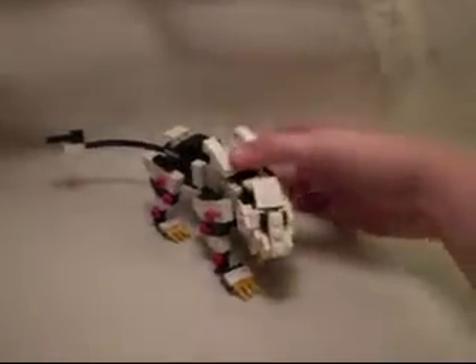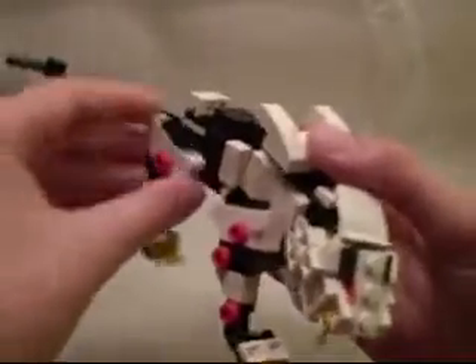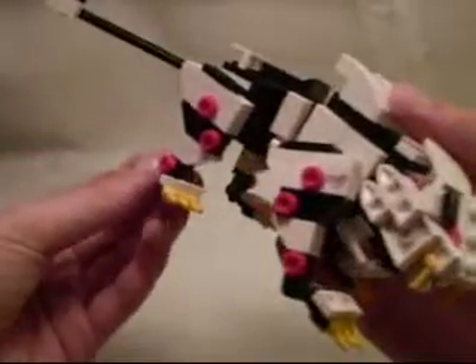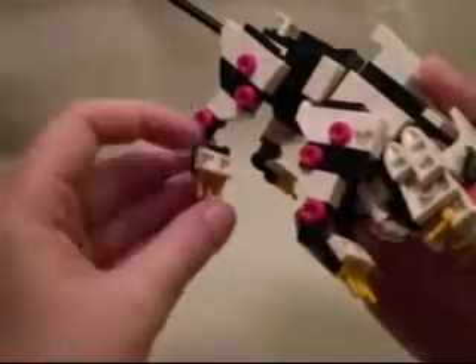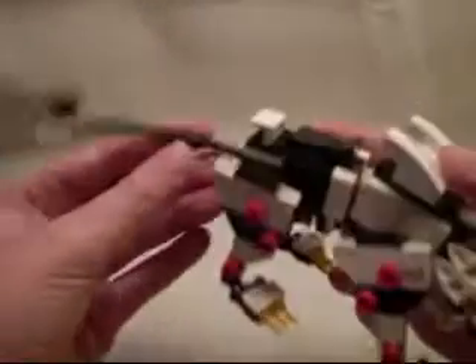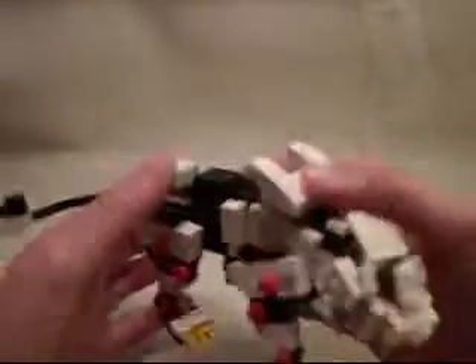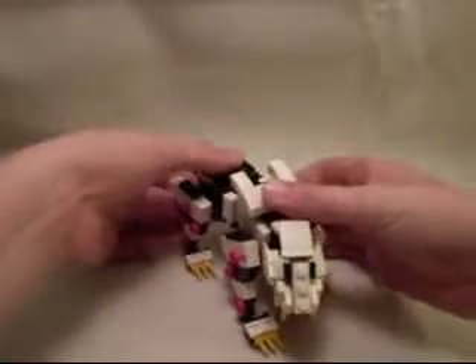Speaking of which, poseability on this guy. In and out movement and forward and back. Back, rotation here, forward and back, and side-to-side movement at the feet. He's got a rotation at the tail, a rotation at the tip of the tail, and the gun moves. He's got a ball joint in the waist, which gives him some very nice movement.